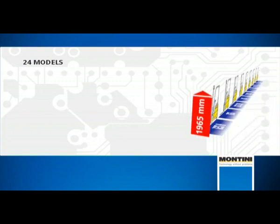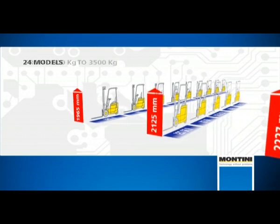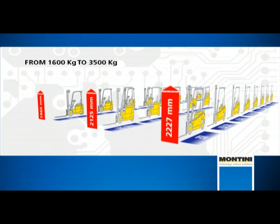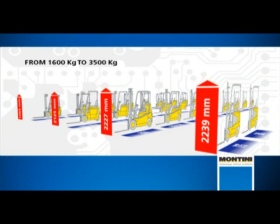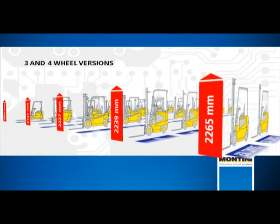Ten years later, Montini produces 24 models of lift trucks with three-phase alternating current motors, with capacities ranging from 1,600 kg to 3,500 kg in the three- and four-wheel versions.